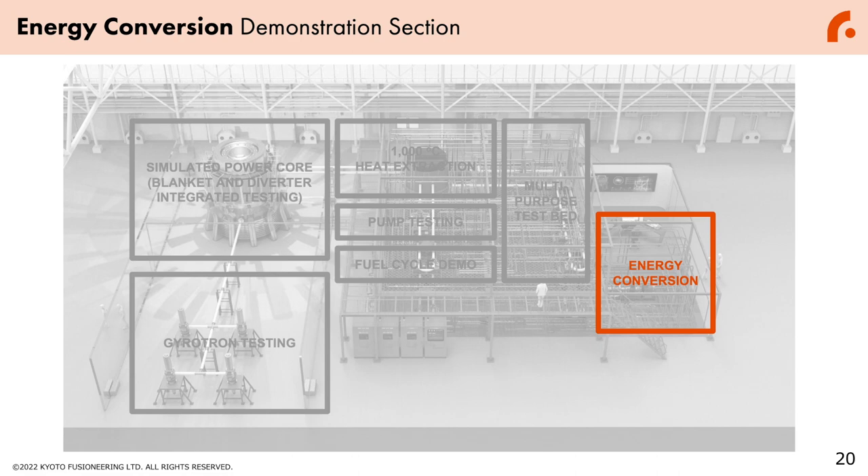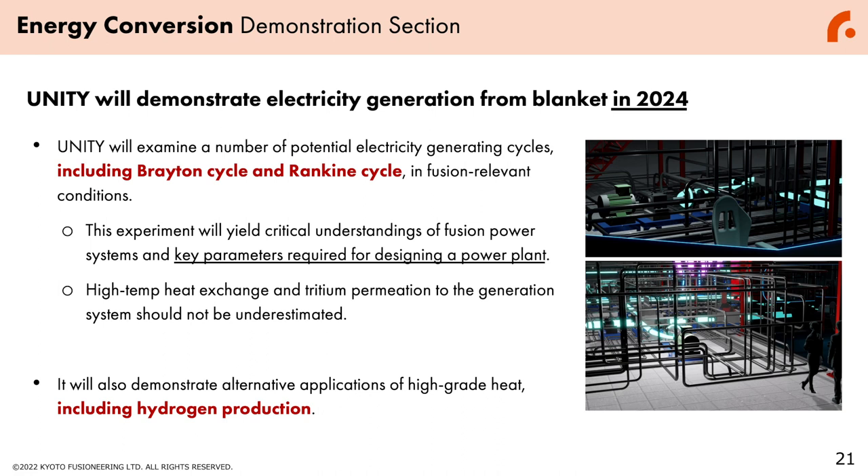Finally, by creating a secondary system, we will also demonstrate energy conversion. Unity will demonstrate electric power generation from a blanket into 2024, which has never been demonstrated in the world. This Unity facility will examine a number of potential electric power generation cycles, including the Brayton cycle and Rankine cycle in fusion-relevant conditions. This experiment will yield critical understanding of fusion plant systems and key parameters required for designing a fusion plant. High-temperature heat exchange and tritium permeation to the generation system should not be underestimated, so this type of integrated testing is required before constructing a fusion power plant. Unity will also demonstrate alternative applications of high-grade heat, including hydrogen generation.